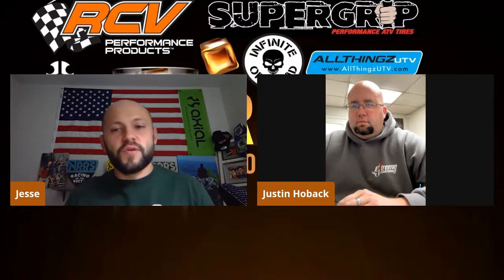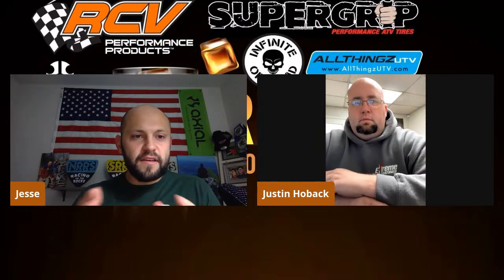We're starting to get some folks in here. For those who are just joining us, I'm Jesse from Racing on the Rocks. We have Justin Hoback from Hoback Racing. Justin and I both had early access to the Axial RBX10 Rift — we both had the cars for some testing. Feel free to share the post so we can get it out to more people. We're going to be doing some question answering, so make sure to share it.